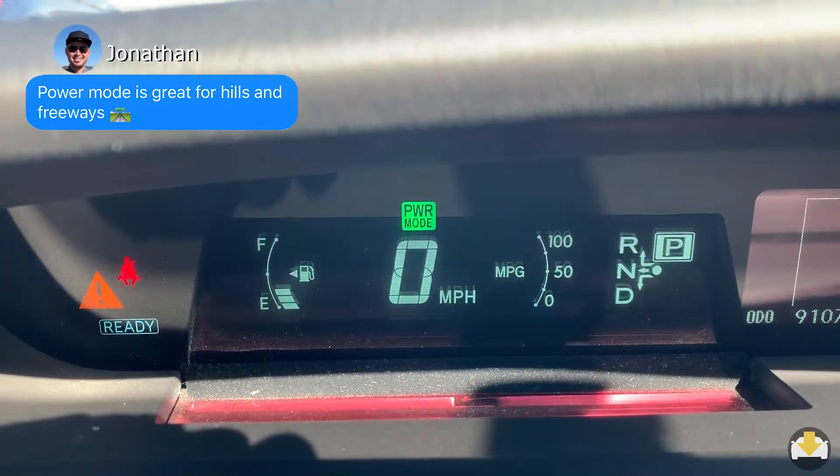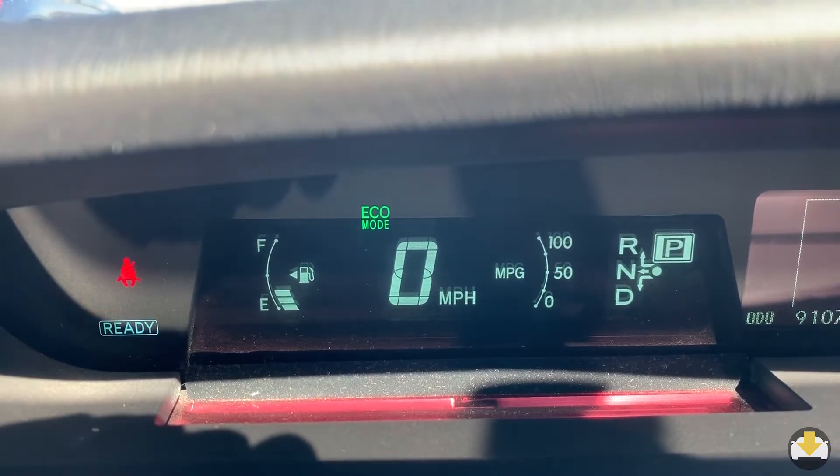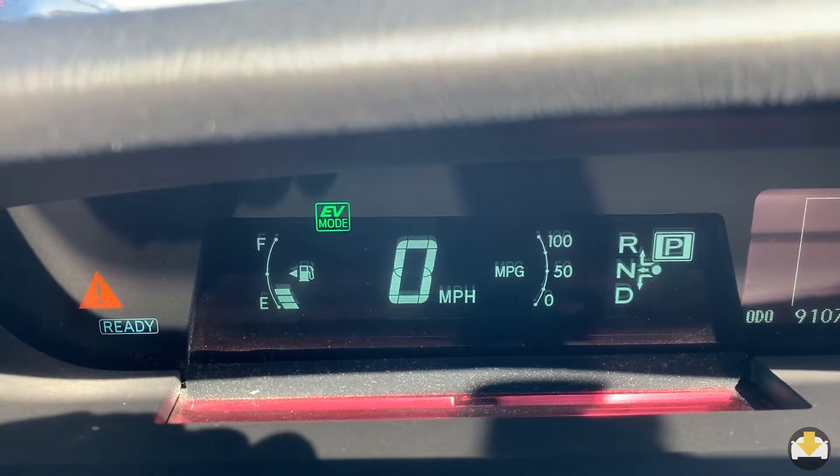Drive modes include Power, Eco, and an EV mode, which allows you to drive at slow speeds up to half a mile in electric-only mode.